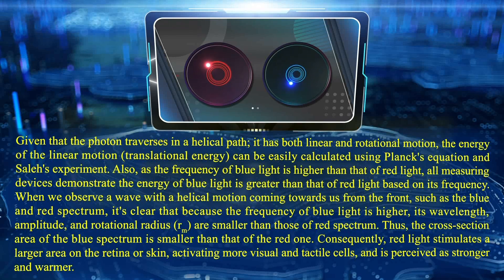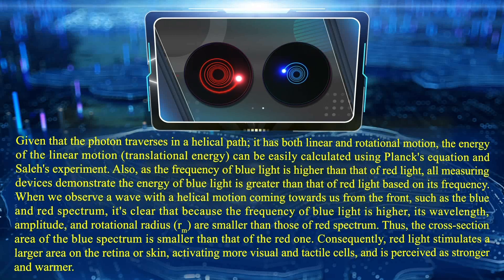When we observe a wave with a helical motion coming towards us from the front, such as blue and red spectrum, it is clear that because the frequency of blue light is higher, its wavelength, amplitude, and rotational radius are smaller than those of red spectrum. Thus, the cross-section area of blue spectrum is smaller than that of red. Consequently, red light stimulates a larger area on the retina or skin, activating more visual and tactile cells, and is perceived as stronger and warmer.